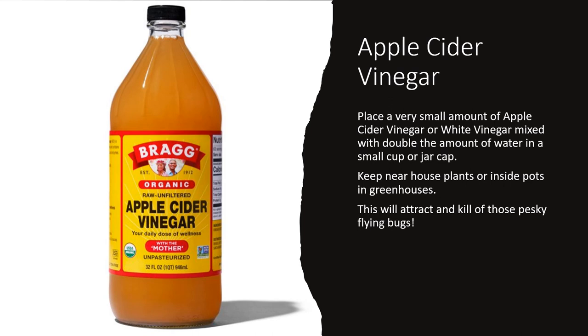Apple cider vinegar is a wonderful thing to keep around for pests, flying bugs, and insects. You can place a small amount of apple cider vinegar — or even white vinegar — mixed with double the amount of water in a small cup or jar, and keep it near your house plants, inside pots, or in greenhouses. I put little caps or small paper cups all around the house, especially in the greenhouse area, with a little apple cider vinegar mixed with water to attract those flying pests — fruit flies and other flying bugs. It really does work to attract and kill off those pesky little flying bugs. In the summer I also put some around the garden bed to attract flying gnats.